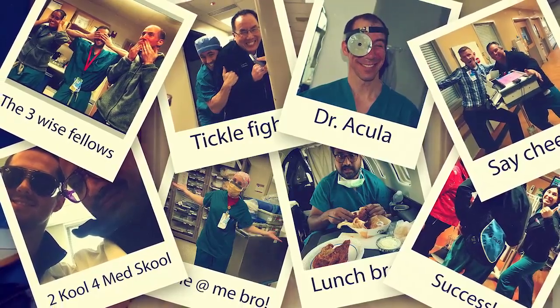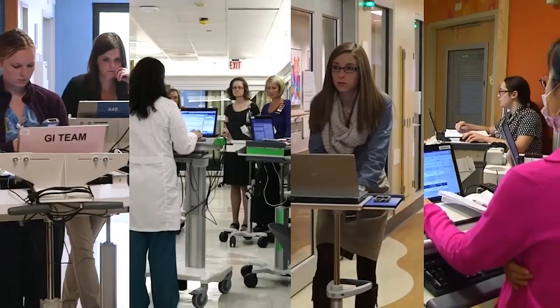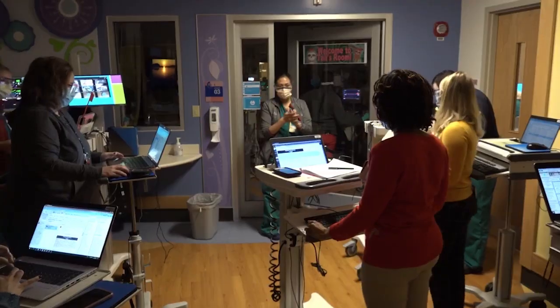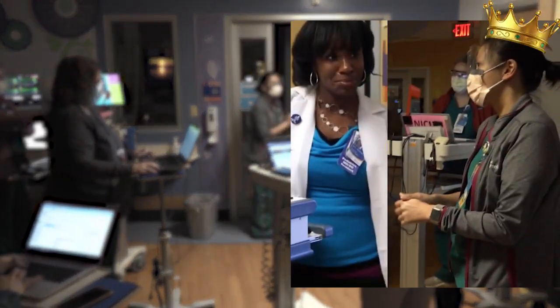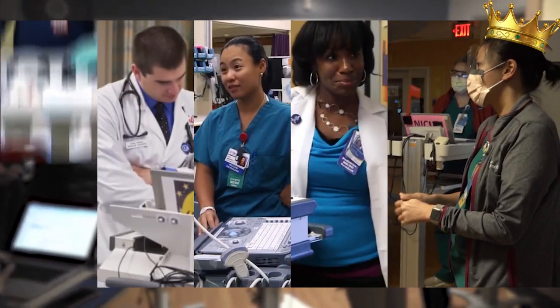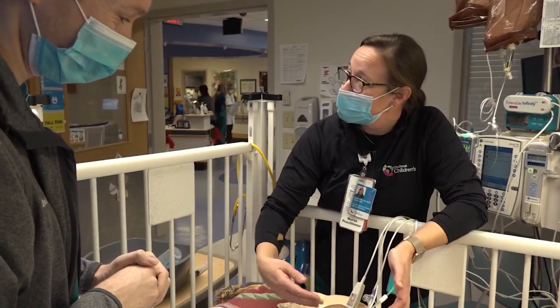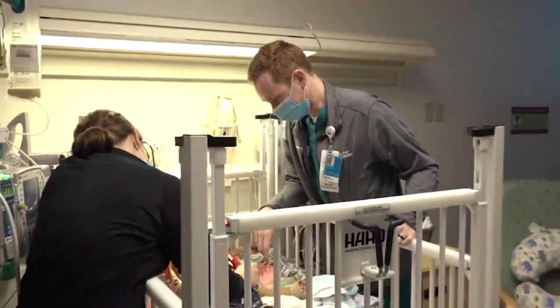A fellow's day begins with making rounds on all the patients outside of the NICU. Each of our fellows runs a team that encompasses an assortment of subspecialty fellows, such as PGY-3 residents, interns, and nurse practitioners. Moving on from floor rounds, we'll head on over to the NICU.